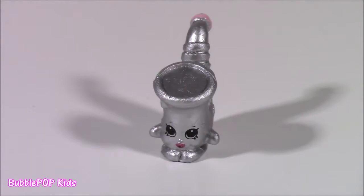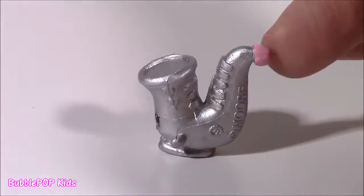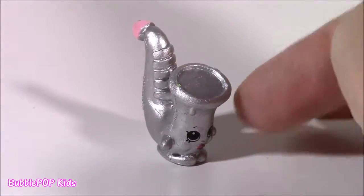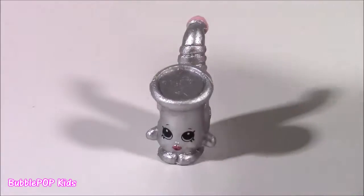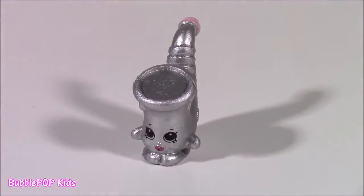Another new one. Now this next one — it's one of my worst Shopkins just because I have probably 50 of these. This is Mac Saxophone from the Music Department, and I always, always get this one. Every time I get a little blind bag, it comes popping out of there. It's not a new one. It's super silver and cute, but I have too many of them.